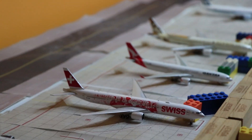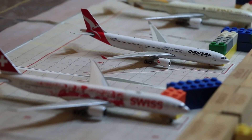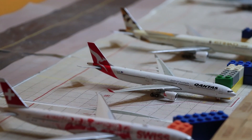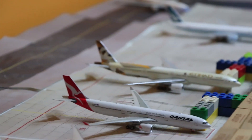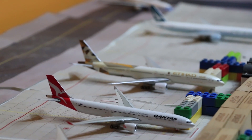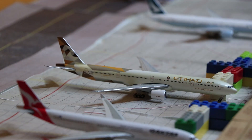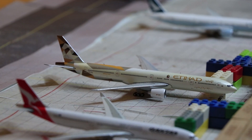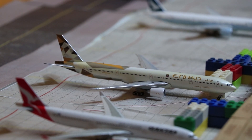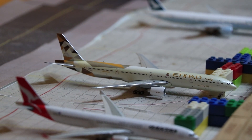Behind that, we have a Qantas A330. As you can see, the nose landing gear is gone, but she just arrived in from Brisbane as QF51. Behind that, we have an Etihad 777W. Singapore used to have the 787-9, but now the route is being taken over by the 777W — though occasionally we will still have the 789s come in. She arrived in the morning from Abu Dhabi and will head back there as EY473.